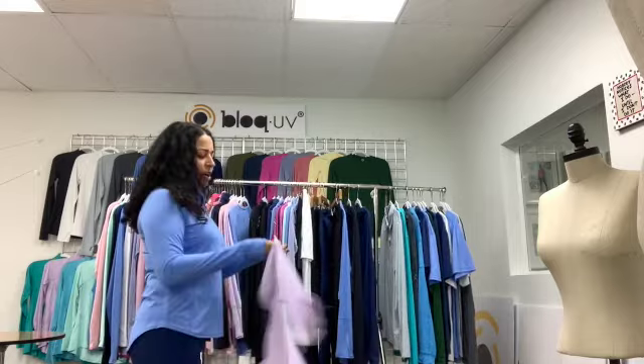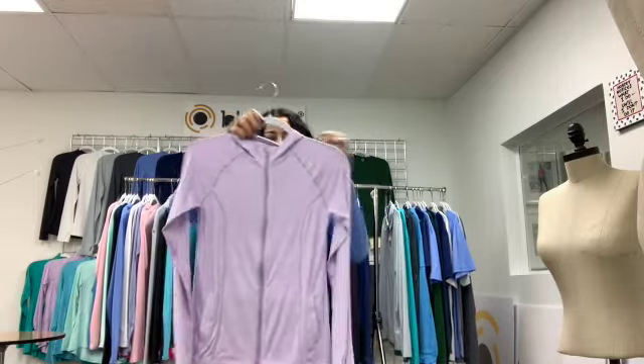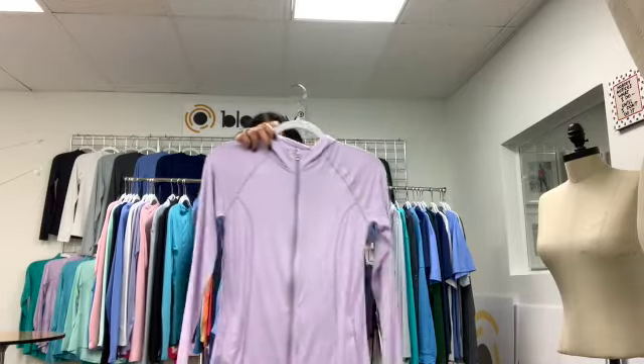The next jacket is our 9015 hoodie jacket. It's got a reflector in the front and a reflector in the back, and it's got front pockets. This jacket is great.